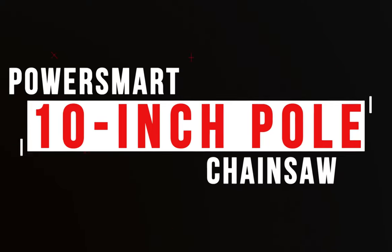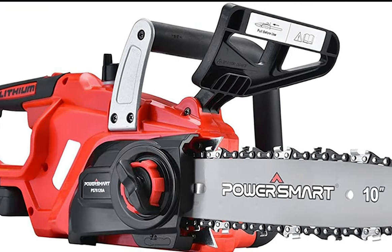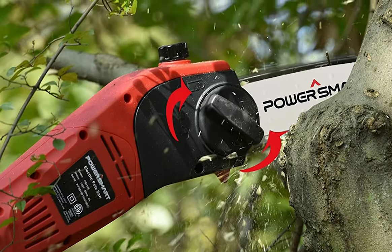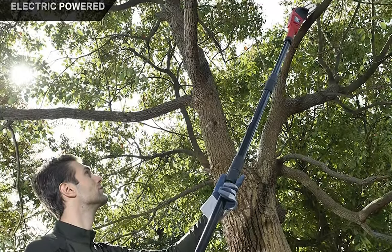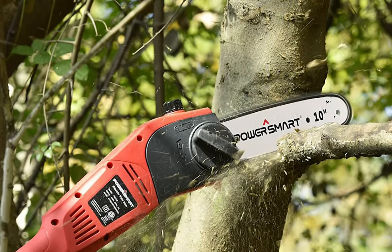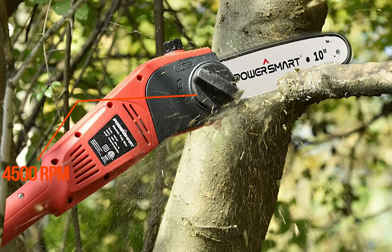Number 2: PowerSmart 10-Inch Pole Chainsaw. The PowerSmart 10-Inch Pole Chainsaw is designed for those looking for a convenient and powerful way to trim trees and shrubs. This lightweight and easy-to-operate chainsaw can be mounted to an extension pole, allowing you to safely and effectively prune branches up to 10 feet off the ground. It has a powerful 8-amp motor that can reach speeds of up to 36 feet per second, with the motor running at 4,500 RPM.